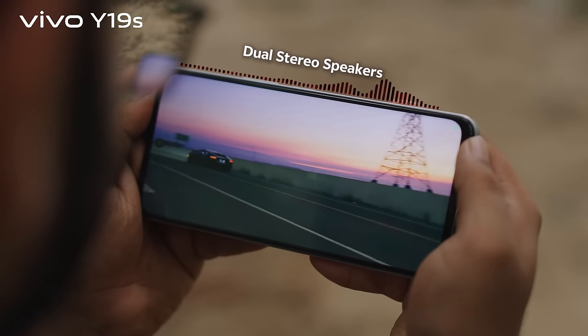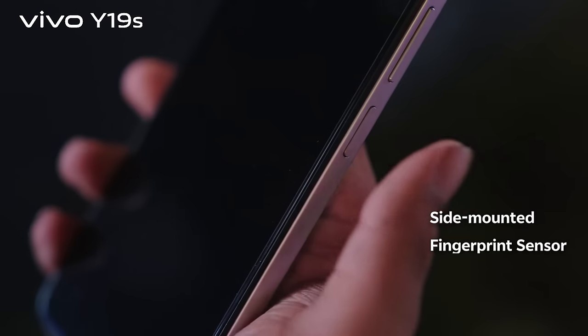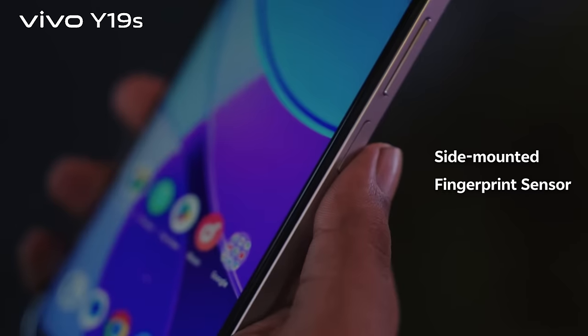A dual stereo speaker apneke dibe mesmerizing vibe for music listening and content watching. Also, it features a secure and fast side-mounted fingerprint sensor.